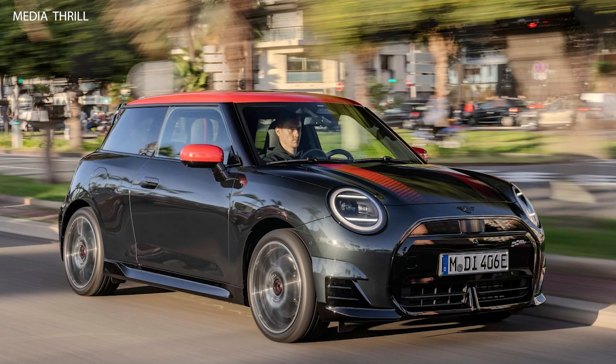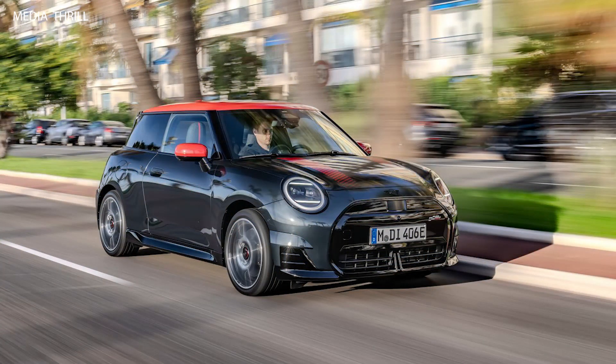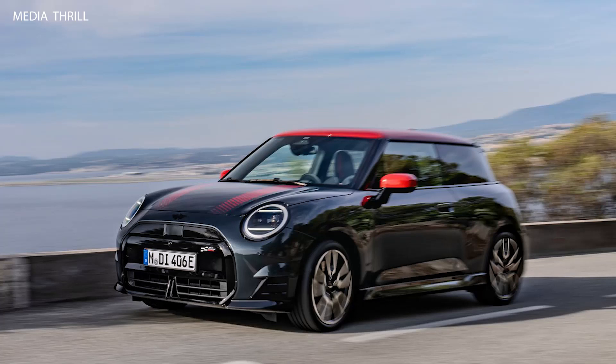Mini Cooper SE JCW Trim released in 2024. However, I can provide some general facts about the Mini Cooper SE and John Cooper Works JCW Trim. The Mini Cooper SE is an all-electric variant of the classic Mini Cooper, offering zero-emission driving with the iconic Mini design and agile handling.